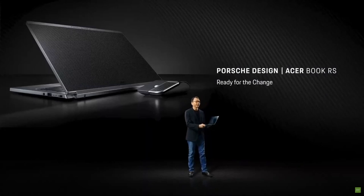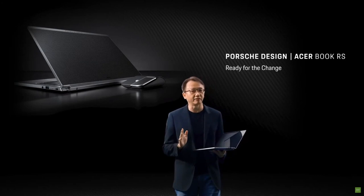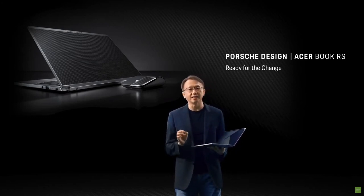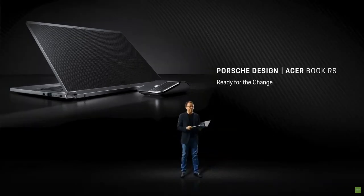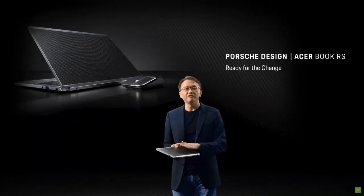This notebook uses state-of-the-art technology and materials. Let's spend a little time on the design details and the design spirit. This notebook uses a metal chassis covered by carbon fiber.